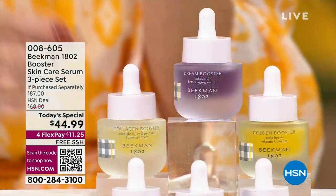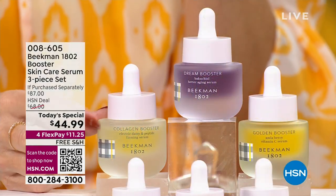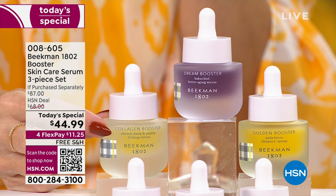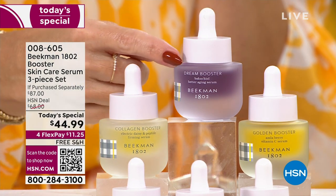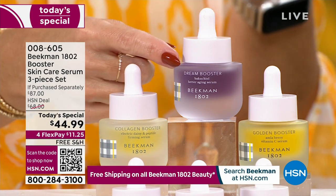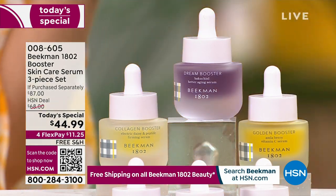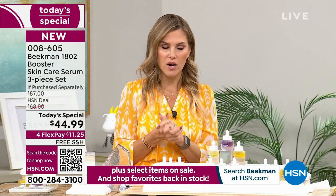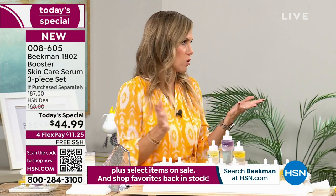The Collagen Booster — this lighter yellow one with the golden flecks — you use morning and night. The next thing we're going to talk about is what I fell in love with because I have extremely sensitive skin, so I couldn't use retinol. And I know that's the gold standard when it comes to trying to reverse the signs of aging, but it just didn't work for me.